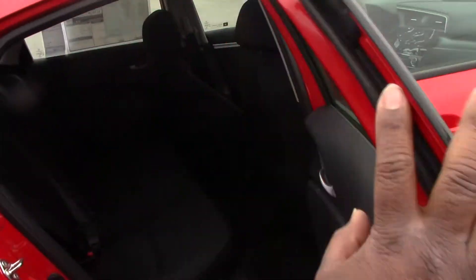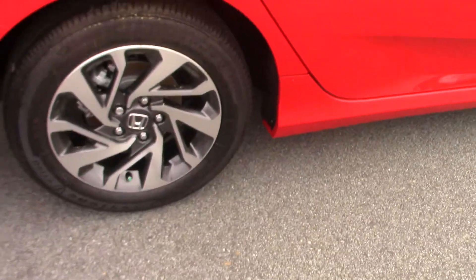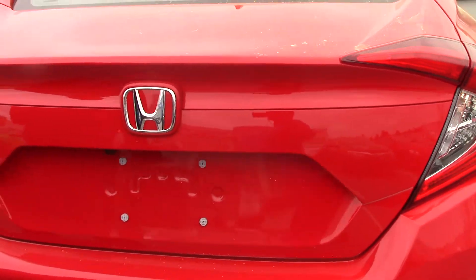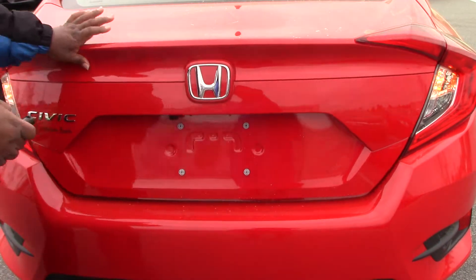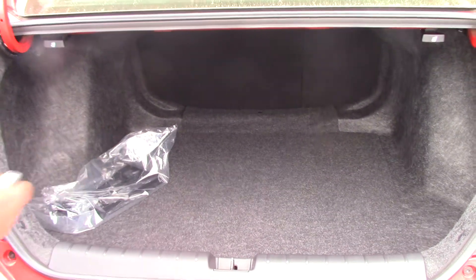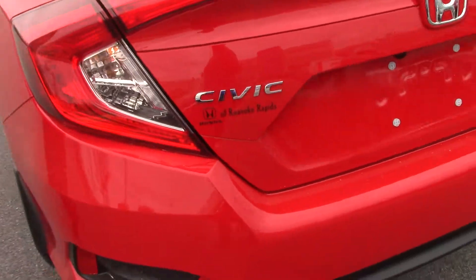There's plenty of room in the rear. It has a rear view camera, and as you can see the trunk is remote control. There's clean room in there as well.